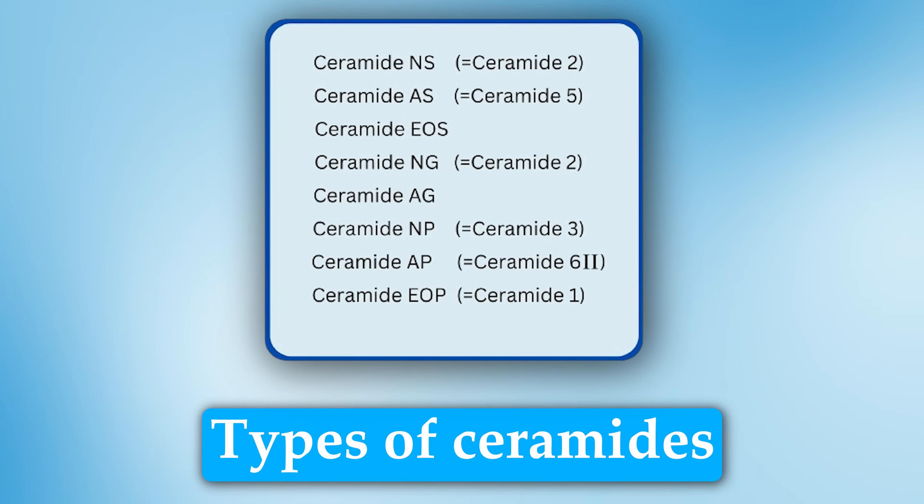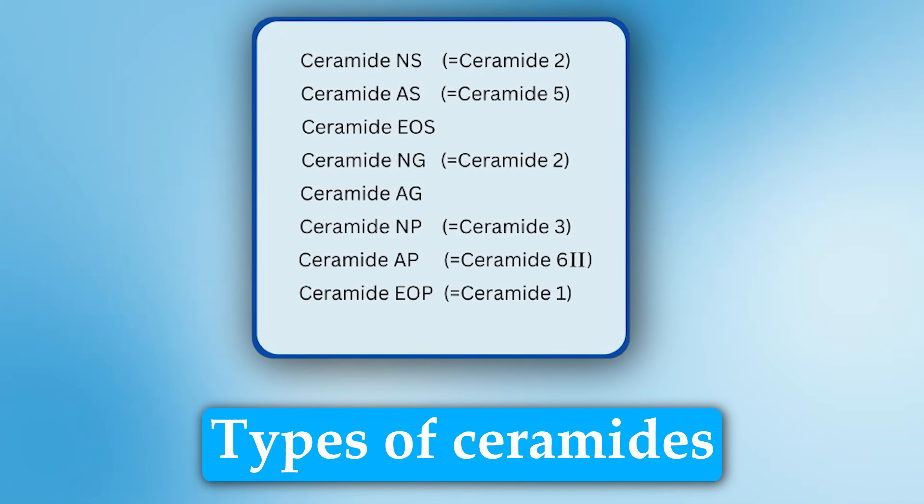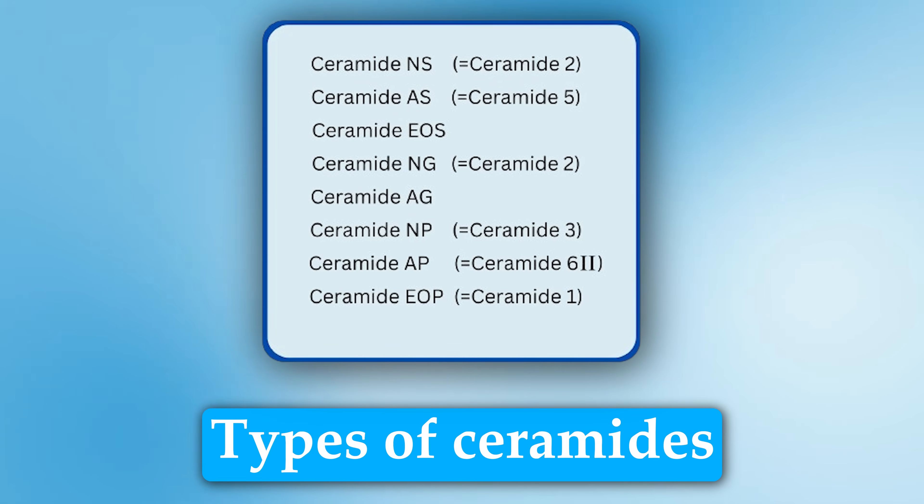So what are the different types of ceramide? There's Ceramide EOS, Ceramide NS, Ceramide NP, Ceramide AP, and Ceramide EOP.